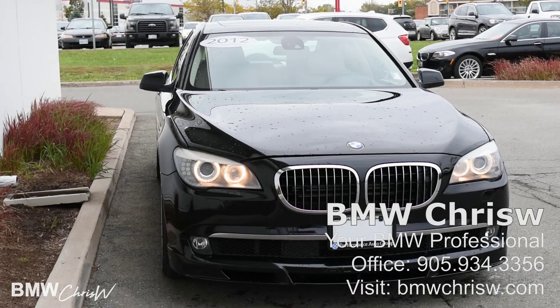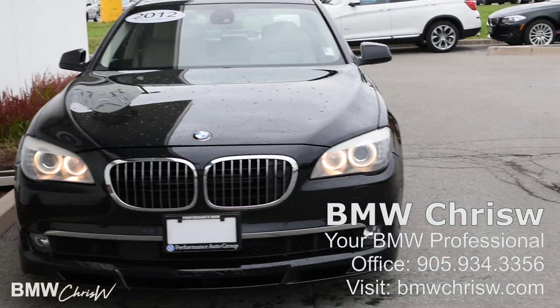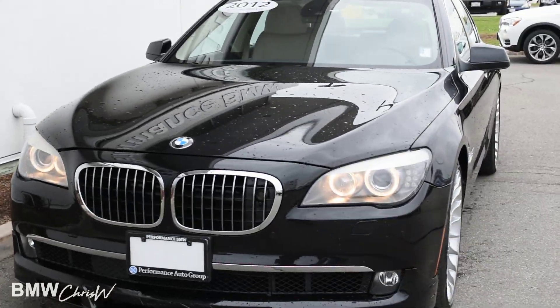Hi guys, this is BMW Chris W. Today we'll be doing a video review of the 2012 BMW Alpina B7. This video is made exclusively for Gabriel to show around your new Alpina. It's going to be a walk-around video showing you the exterior and interior condition of the vehicle.